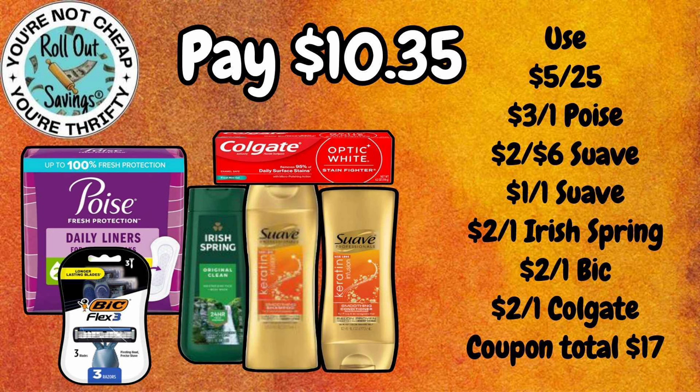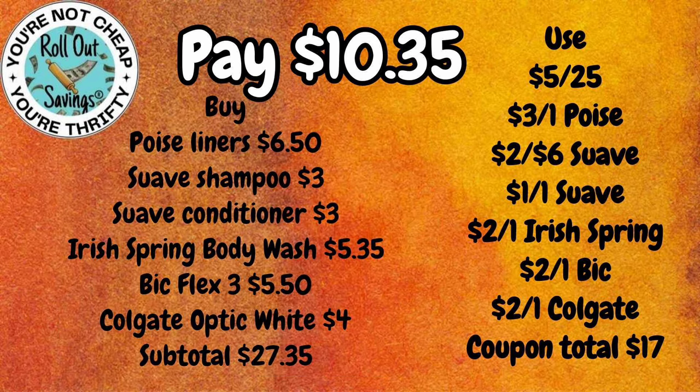For $10.35 also, you can get Poise Liners, the Flex 3 Razor, Suave Shampoo and Conditioner, Colgate Optic White Toothpaste, and the Flex 3 Razors for $10.35.